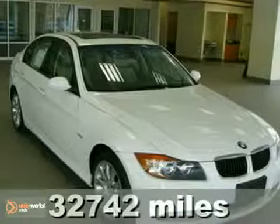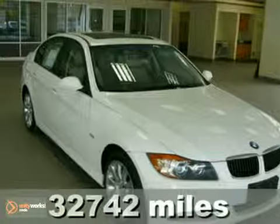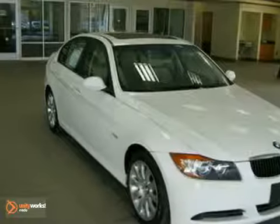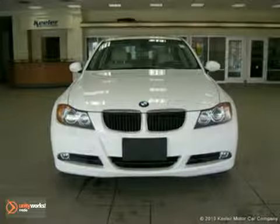Contact us for special internet pricing. Heeler BMW is proud to introduce this 2007 BMW 328xi with an automatic transmission, all-wheel drive, and 32,742 miles.